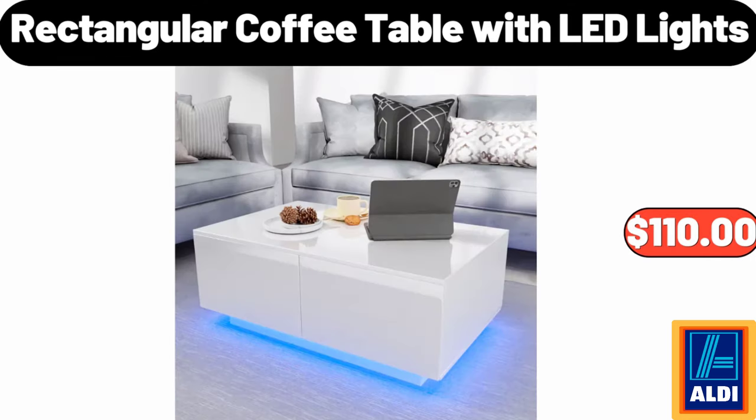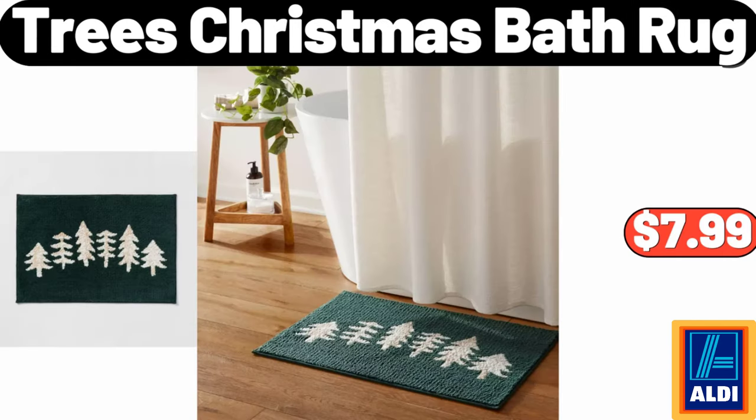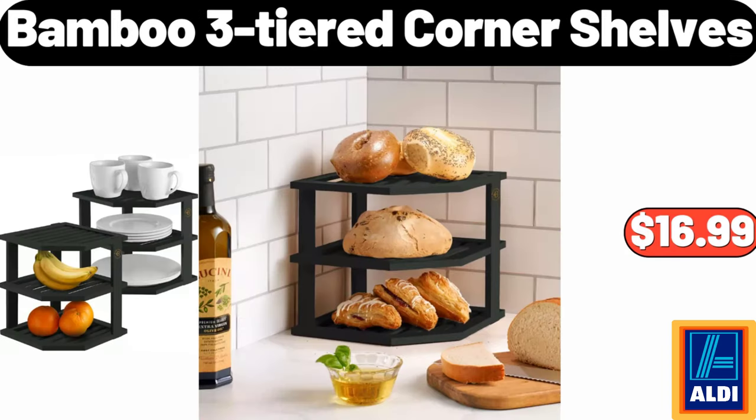Rectangular Coffee Table With LED Lights, $110. Touch Control Table Lamp, $15.99. Trees Christmas Bath Rug, $7.99. Bamboo Three-Tiered Corner Shelves, $16.99.